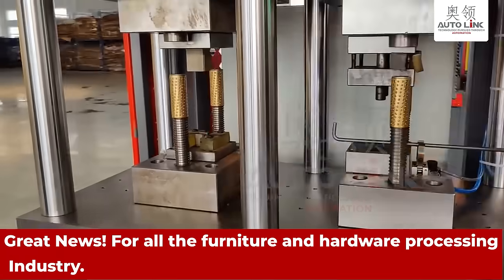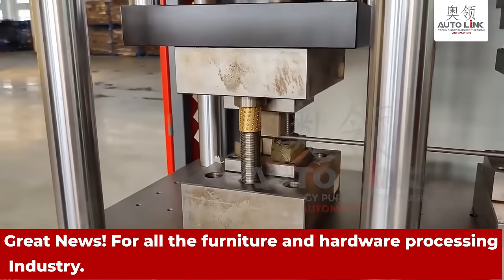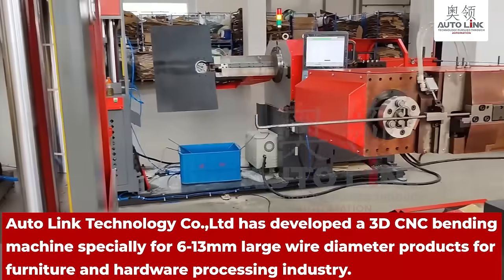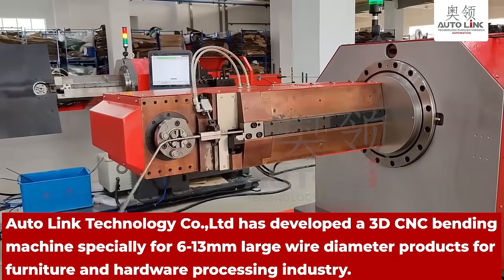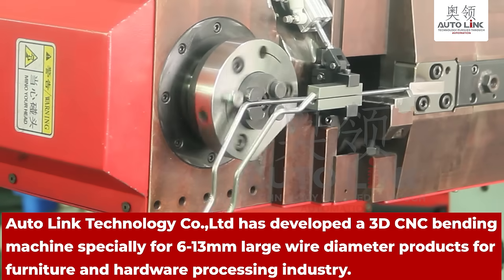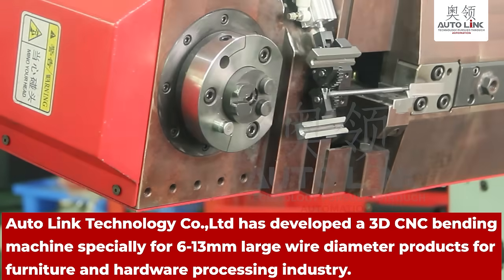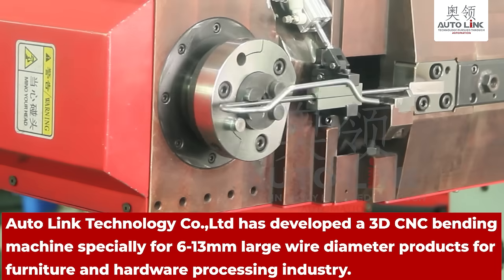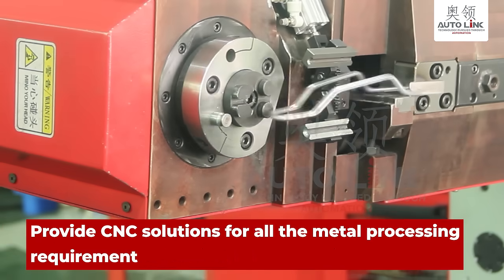Great news for the furniture and hardware processing industry. Auto Link Technology Company Limited has developed a 3D CNC bending machine specially for 6 to 13 millimeter large wire diameter products for the furniture and hardware processing industry, providing CNC solutions for all metal processing requirements.